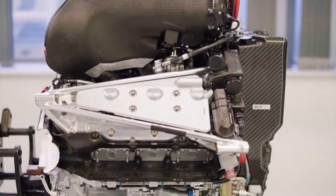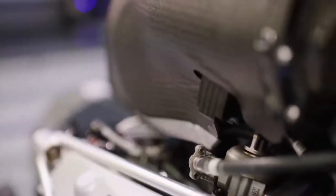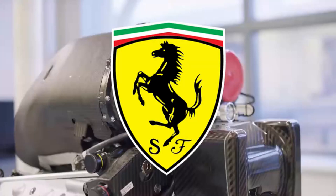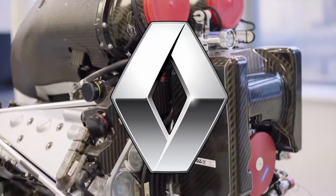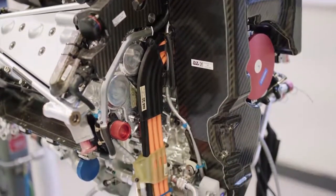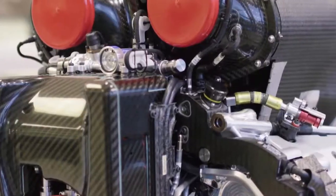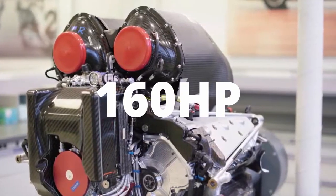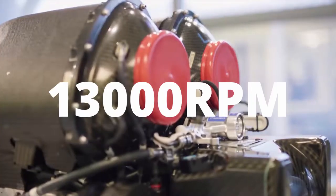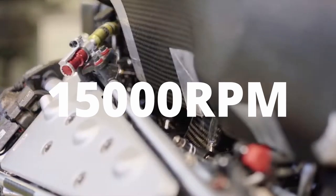All engines in F1 are 1.6L V6 turbocharged hybrid engines. The engines are made by four different companies: Ferrari, Mercedes, Honda, and Renault. In 2020, all the engines made around about 1,000 horsepower — that's including the MGU-K, which makes 160 horsepower. And all the engines revved up to around 13,000 RPM, although they're allowed to rev up to 15,000 RPM, but no one does.